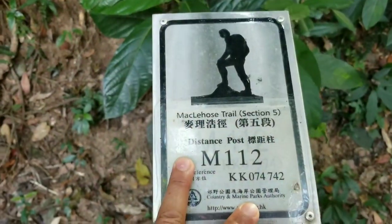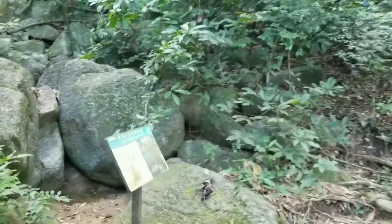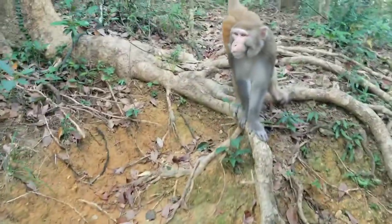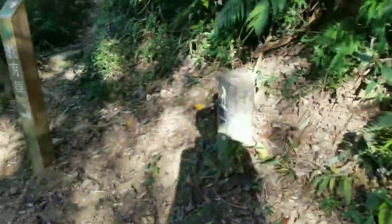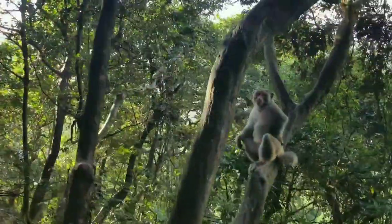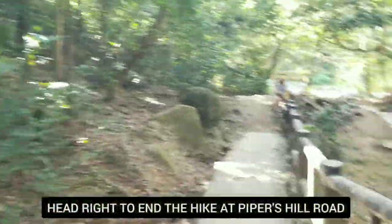M112 — we are also taking the Eagle's Nest Nature Trail here. There are a lot of monkeys on your way here, and it's also part of MacLehose Stage 5. Monkeys are on the path right now! M113 — hooray! Now we are here at M114. You're going to see a lot of monkeys on your way. We're going to head right.